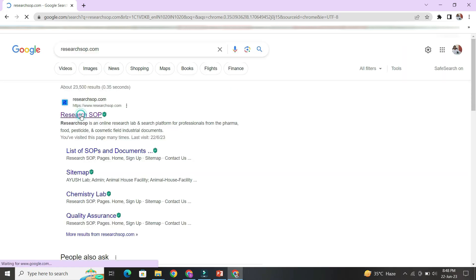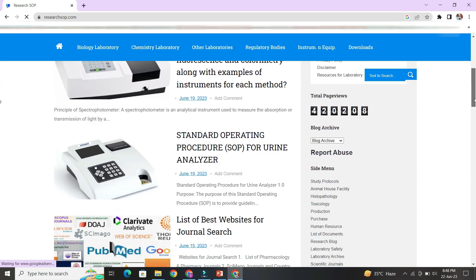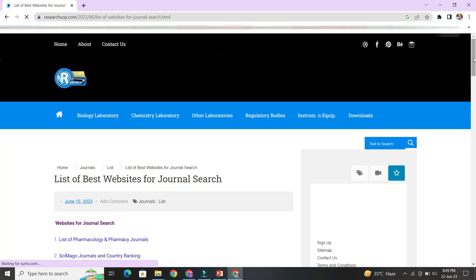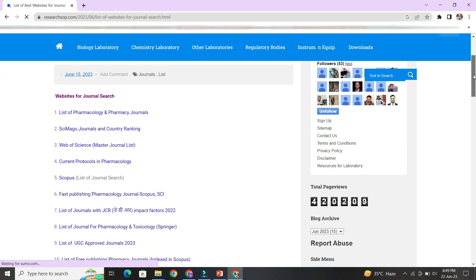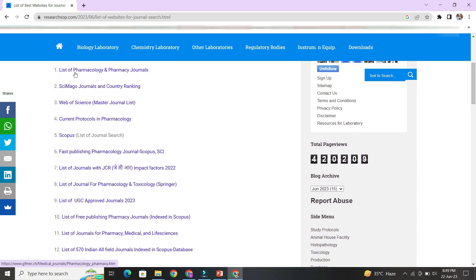On the researchesop.com website, scroll down and inside the menu find 'Scientific Journals.' Click there and you will find a list of journal websites for searching journals. You can find pharmacology and pharmacy journal lists, JCR-rated journals, master lists from Web of Science, and Scopus-listed journals.